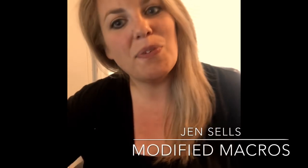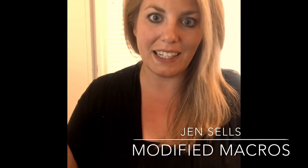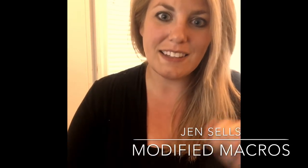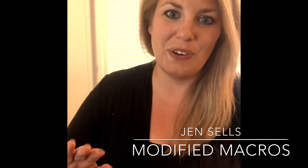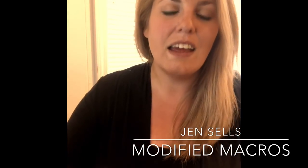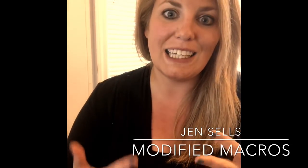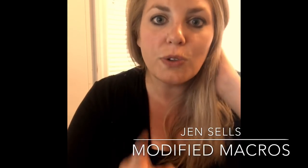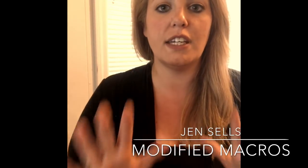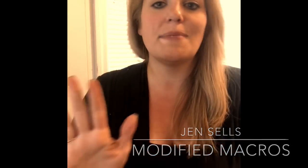Hi everyone, Jen from Modified Macros here. I'm going to go over the ultimate ketogenic diet beginner's guide today. There is a lot of information out there on the internet and starting the ketogenic diet and lifestyle can be completely overwhelming, so this video is going to be your go-to guide on how to start your ketogenic diet with the least amount of stress.